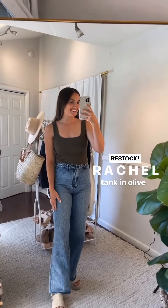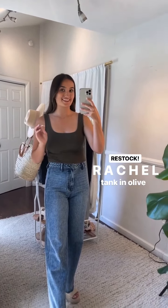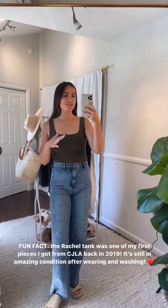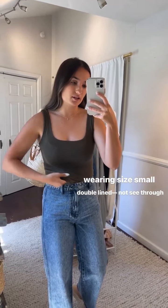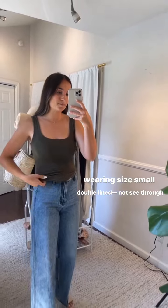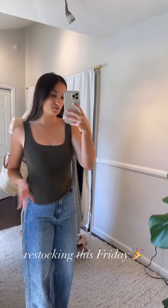First outfit: the Rachel Tank in olive. This is a restock this Friday — we have it in a few different colors like stripes, olive, black, and white. Fun fact: this is the one I personally own and wore into the office today. I'm wearing a size small, my normal size. It's tucked in right now, but at full length it's double lined. I'm wearing a normal bra and it covers right up. It's not a tunic length but not cropped either — with high-waisted denim it's definitely long enough, or you can tuck it in to look more like a bodysuit.